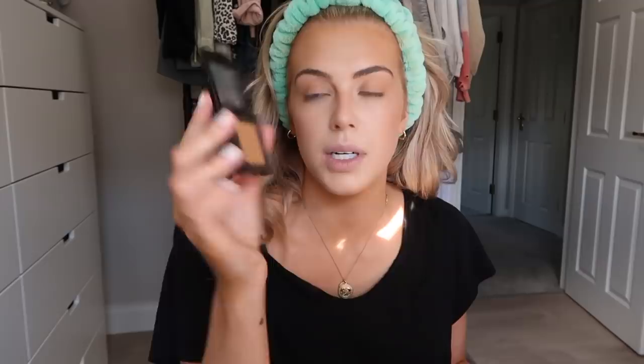A palette that I actually love is the Urban Decay Naked Honey — these colours are just so me. All those warm browny tones. It's actually similar to MAC Uninterrupted that everyone loves — this one called Keeper in here is very similar to it. I use this a lot.